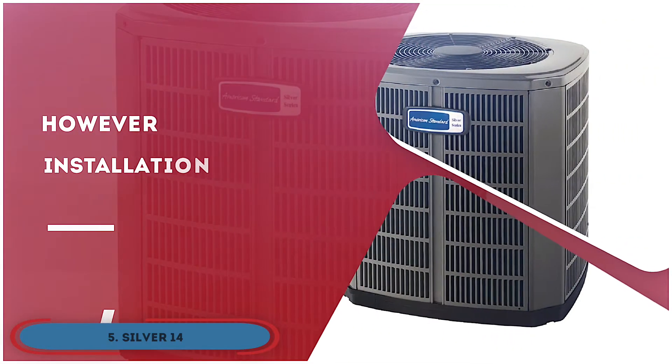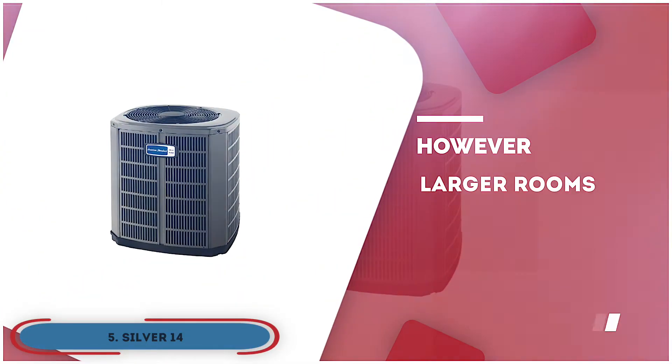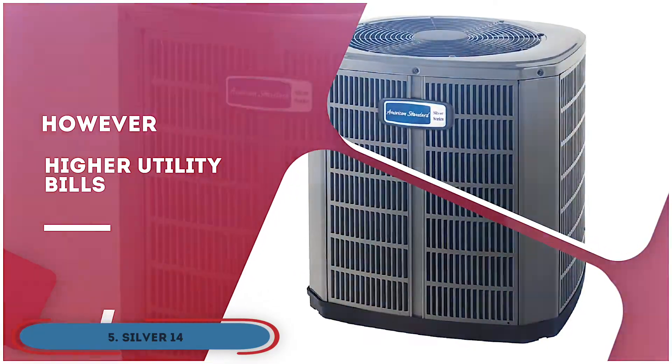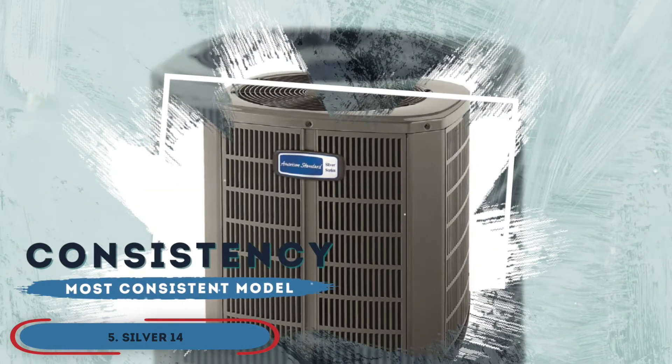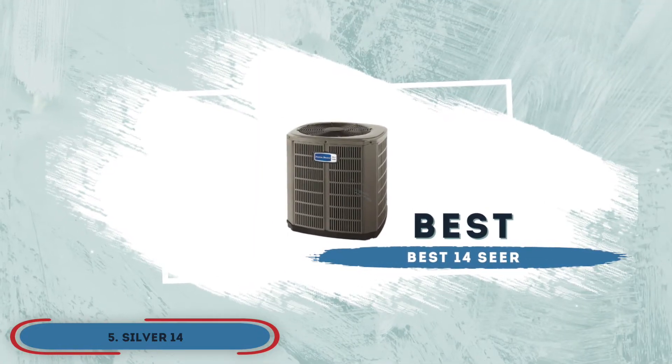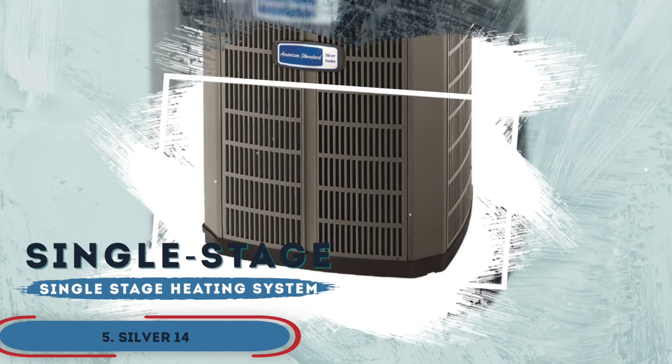However, installation requires a professional, it does not heat larger rooms quickly, and it leads to higher utility bills in the long run. The bottom line is, it's known for being the most consistent model. It's the best 14 SEER American Standard heat pump, and it comes with a single-stage heating system.